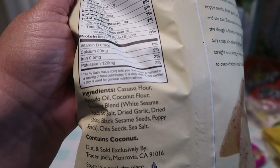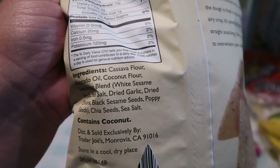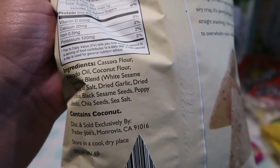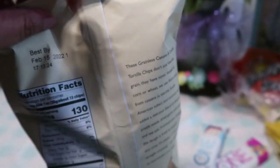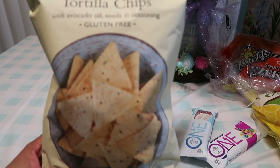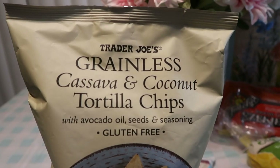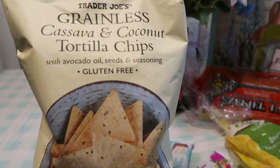I love this because it has no corn in it. It's cassava flour, avocado oil, coconut flour, seasoning blend, white sesame seed, sea salt, dried garlic, dried onions, black sesame seed, poppy seed, and chia seed. That is all that is in this entire pack, and I absolutely love it — clean ingredients and it just tastes amazing. So you guys try that, especially if you're trying to get off corn chips. This is an excellent alternative.